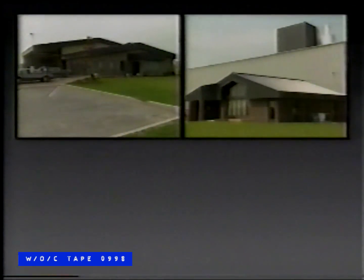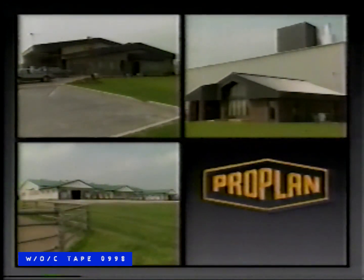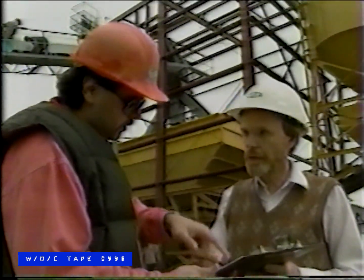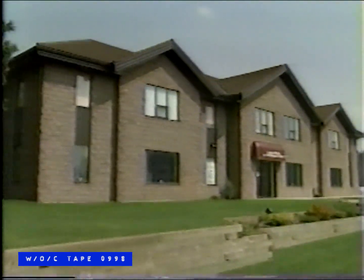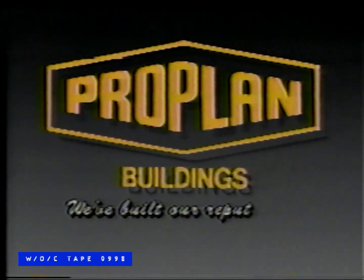A commercial building, an industrial plant, an equestrian complex — all designed and constructed by ProPlan Buildings. ProPlan's design-build division services you from initial planning through to the finished product. In-house engineering and construction crews enable ProPlan to be cost-effective while providing you with a quality building. Before you build, talk to ProPlan about our design-build services. We're on Highway 400 at Innisfil Beach Road. ProPlan Buildings — we've built our reputation.